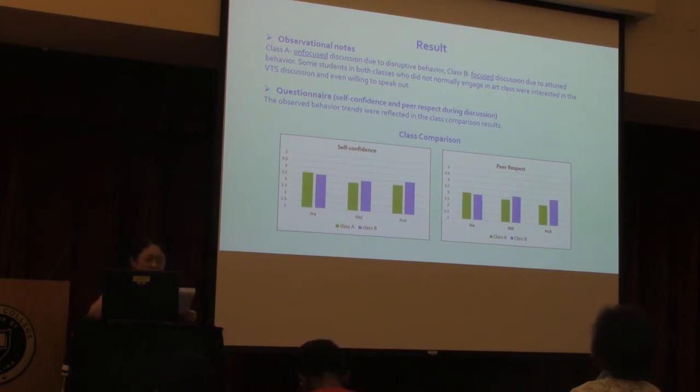The results: Observational notes indicated that Class A had unfocused discussions due to disruptive behavior — students were talking and arguing during discussion time — and this was noted by the homeroom teachers as well. That behavior lasted throughout all the VTS sessions over eight weeks. On the other hand, Class B had focused discussions due to attentive behavior. Interestingly, some students in both classes who did not normally engage in art class were very interested in the discussions and willing to speak out.